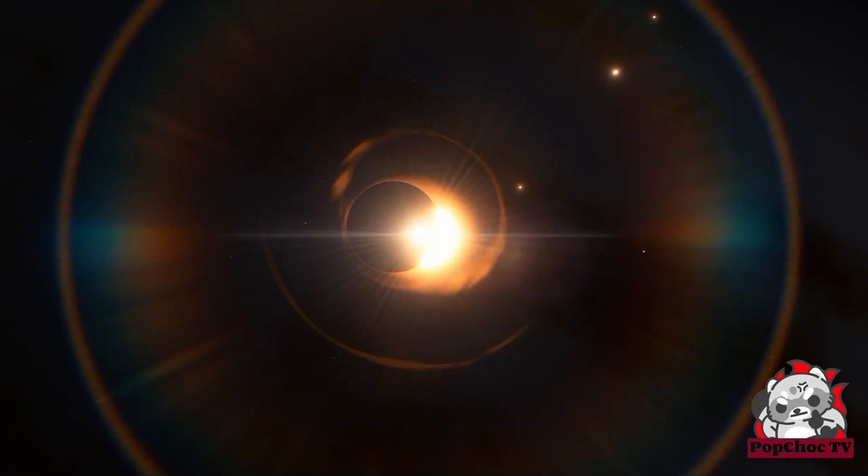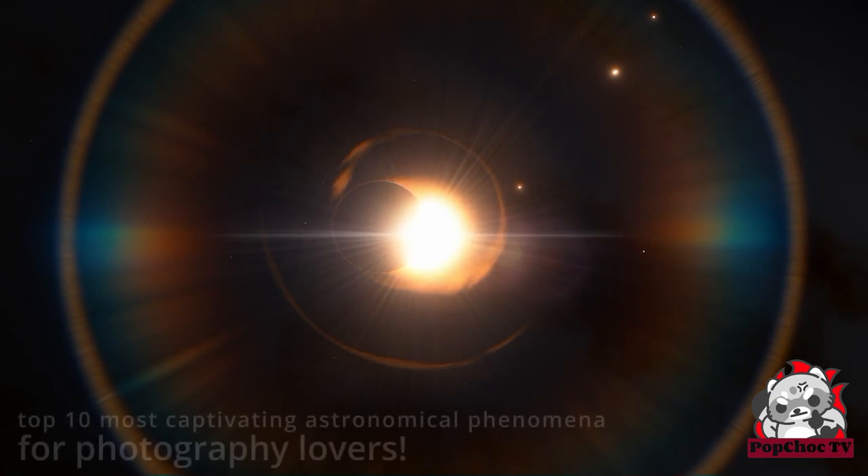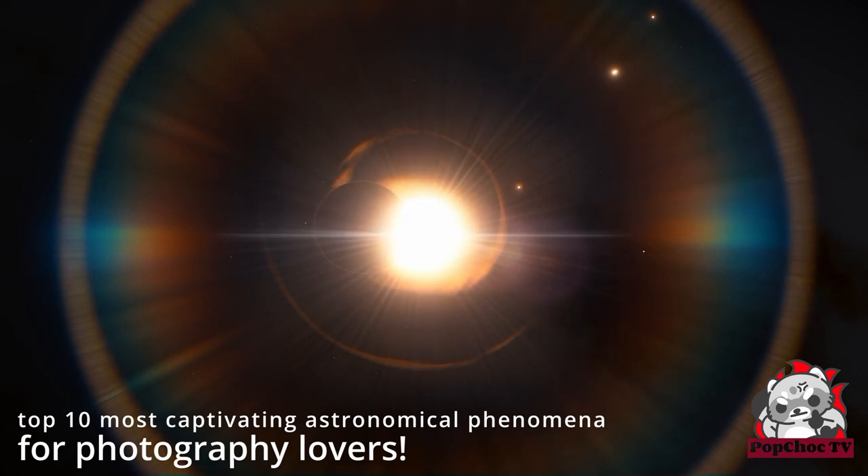Welcome all astronomy enthusiasts. Today, we're going to explore the top 10 most captivating astronomical phenomena for photography lovers. These incredible events showcase the beauty and complexity of our universe. So buckle up and join us on this journey through the cosmos, discovering its wonders.